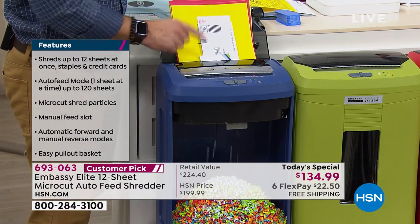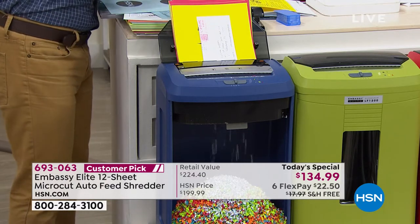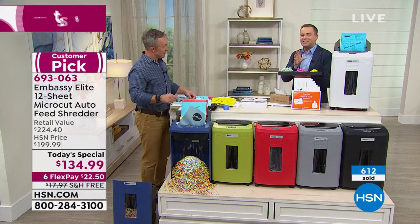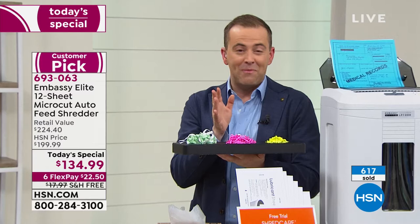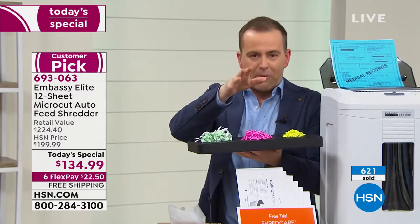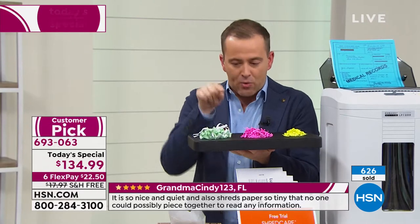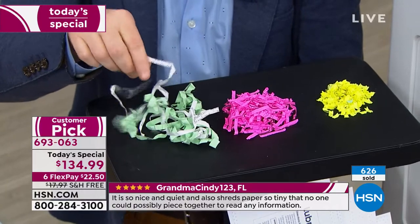That's truly why Embassy is a customer pick — it has one job: to shred and protect, and it does it so well. We're excited that over 600 of you have already jumped on. I could spend hours talking to you about shredders. Just watch this — you and I, years ago, had a strip-cut shredder that got jammed all the time and didn't do a very good job because you could still put the pieces together.